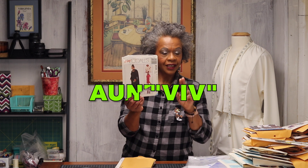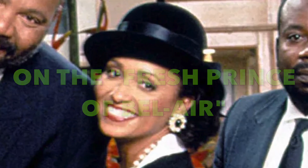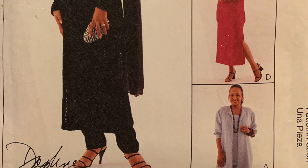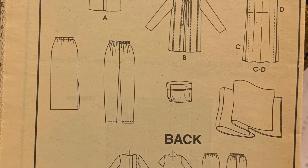This is McCall's Easy McCall's 9125, Daphne Maxwell-Reed. I don't know if you remember her — she became the second Aunt Viv. Unlined jacket, tunic, and two lengths, pull-on pants, skirt, scarf, and hat. I see you with the hat. I am going to sell this.